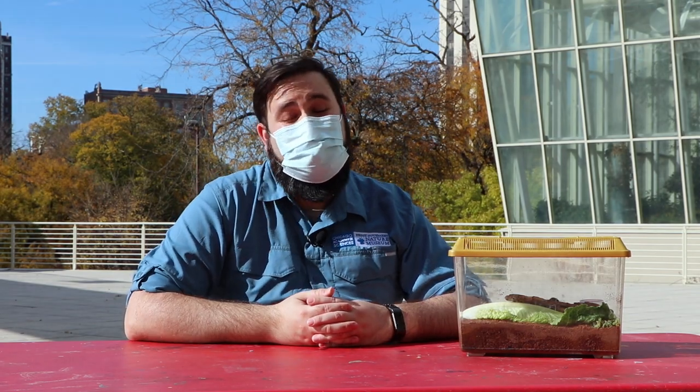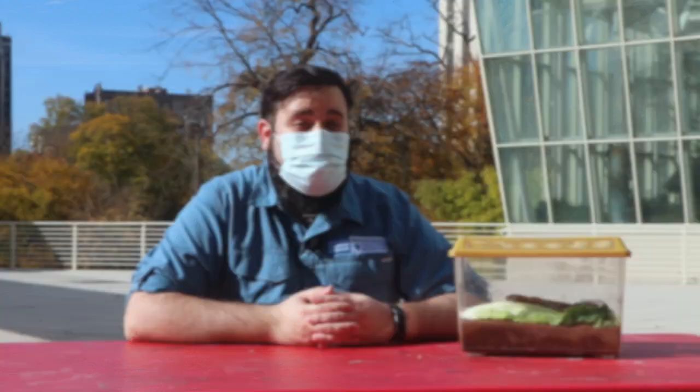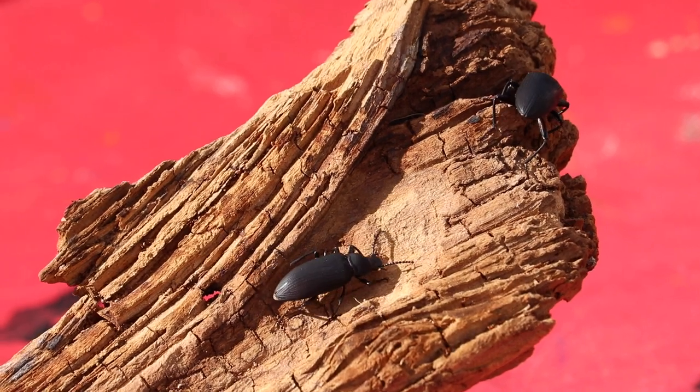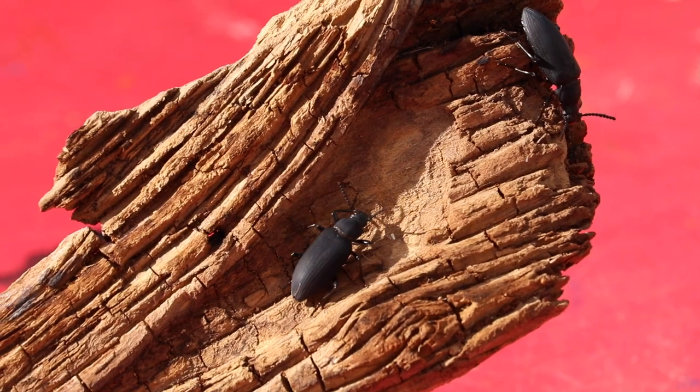Darkling beetles aren't the only insects that go through complete metamorphosis. A number of the most diverse groups of insects go through complete metamorphosis, like butterflies and moths, ants, bees and wasps, and flies as well. Because insects are such diverse animals, they are really great organisms to study — there are 1,200 species of darkling beetles in North America alone, representing 1,200 different stories on how they've solved all of life's problems to survive in their environments.